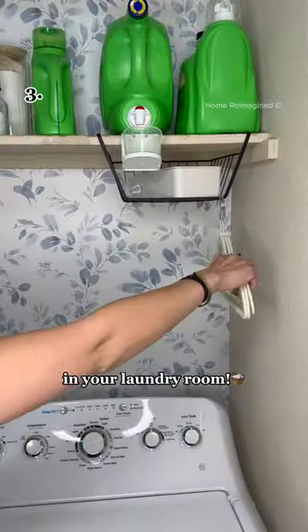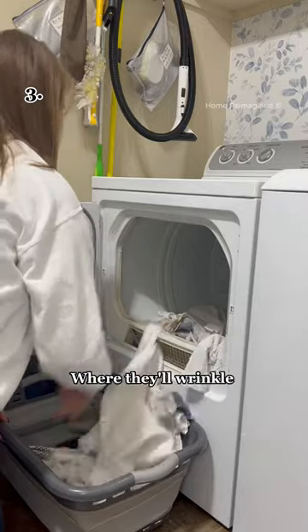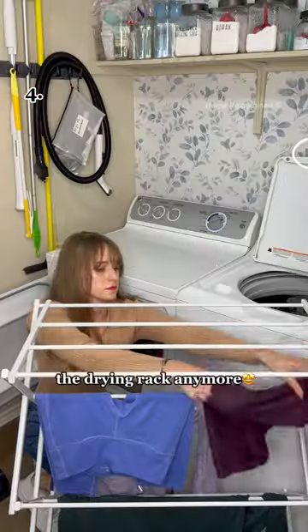Keep a few hangers in your laundry room. Hang clothes as soon as they come out of the dryer instead of dumping them in a basket for days where they'll wrinkle before you finally hang them up. You can also use this for clothes that require air drying right out of the washing machine — place them on the hanger to dry. Once ready, put them straight into your closet. No need to fuss with the drying rack anymore.